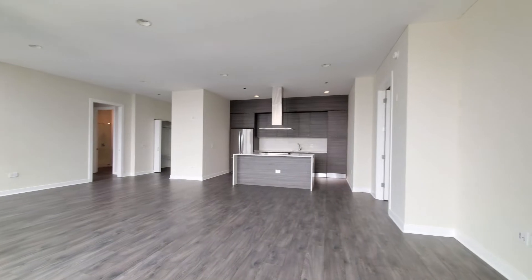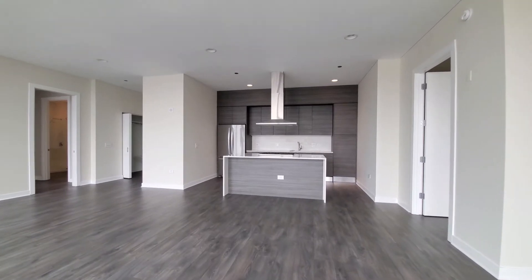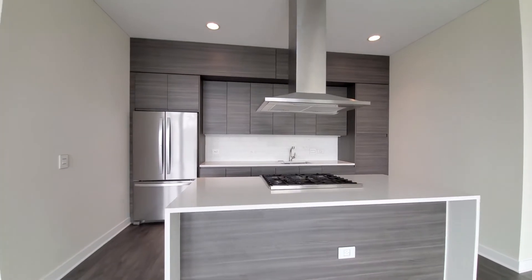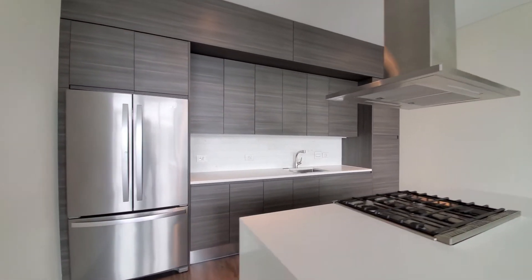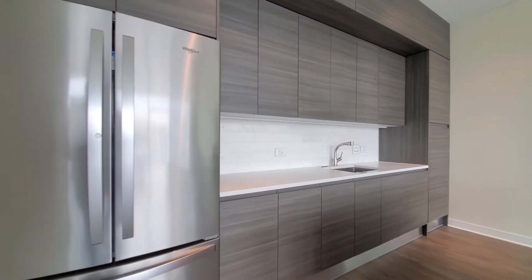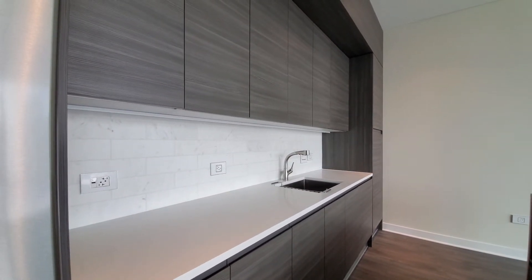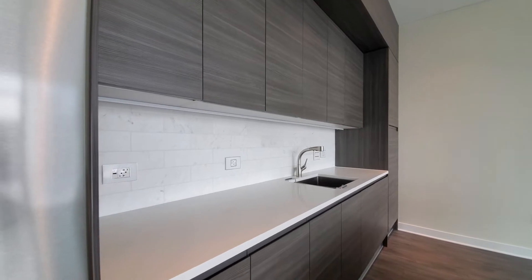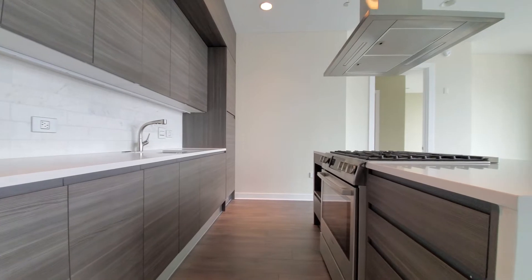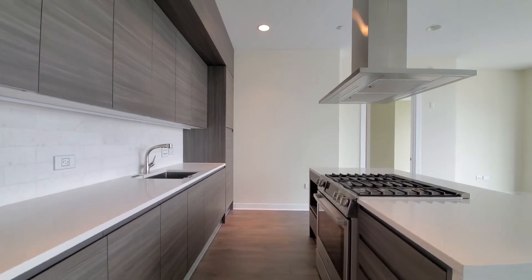Spinning around for a look at a sleek and stylish kitchen. There's a wide breakfast bar island, five-burner gas cooktop, range hood, French door refrigerator, white quartz counters, undermount sink, designer fixtures with a spray attachment in the faucet, tile backsplash, undermount microwave, cabinet-front dishwasher, and a pantry cabinet.